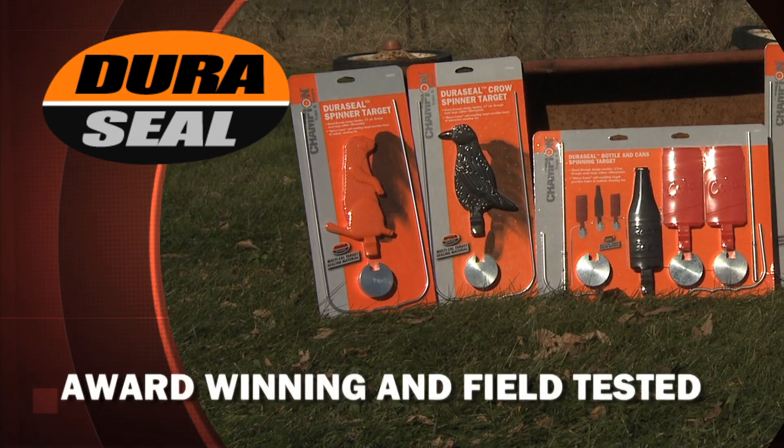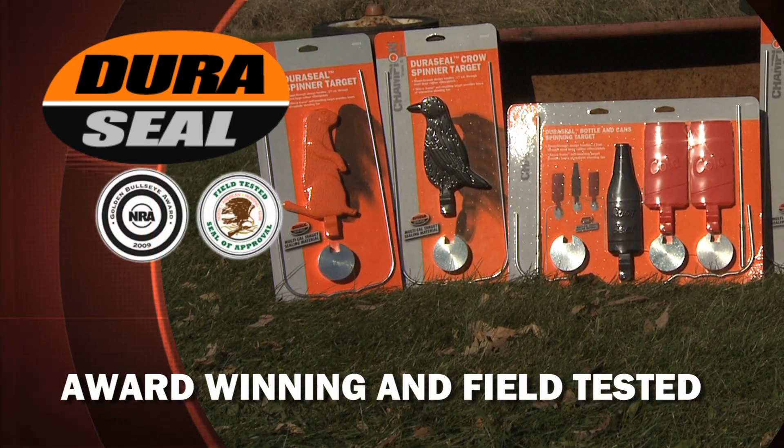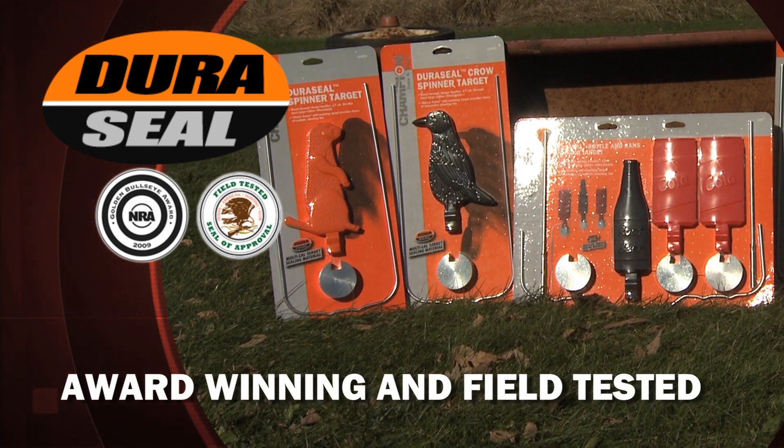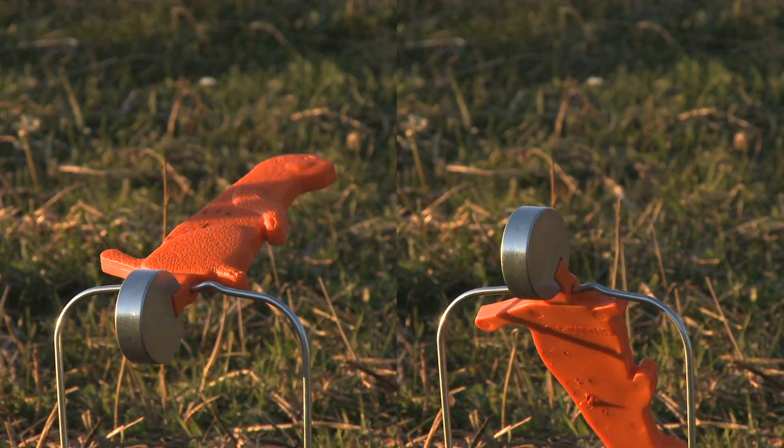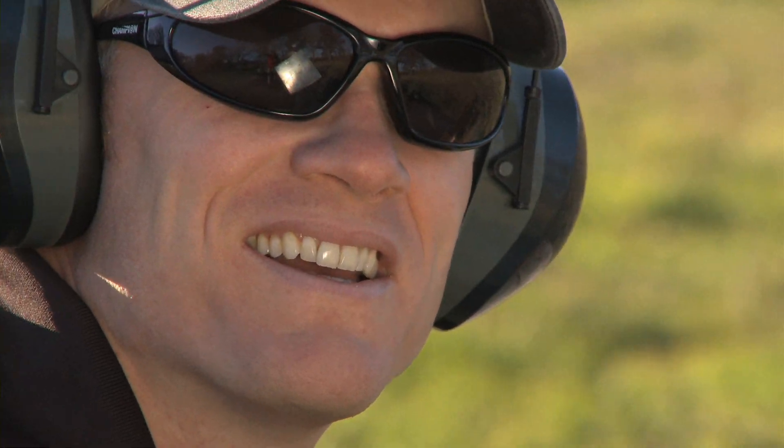Duraseal, winner of an NRA Golden Bullseye Award and field tested and approved by the North American Hunting Club, comes in a variety of shapes and sizes. The target will either spin or wobble upon impact, giving the shooter immediate results.